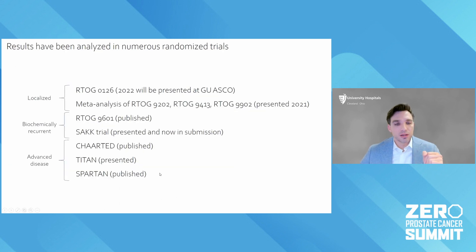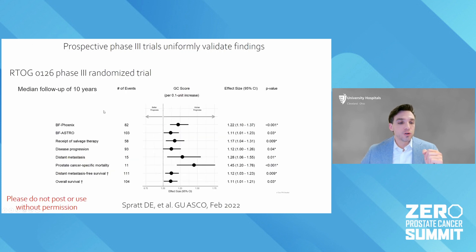There are also actual randomized prospective trials where they went back and obtained tissue from the trials and ran this genomic test. The first one — which I'll be presenting in mid-February at GU ASCO — is a randomized trial of different doses of radiation for men with intermediate risk prostate cancer. The Decipher test was independently prognostic for all these different endpoints: PSA recurrence, men needing more therapy, developing metastasis, dying of prostate cancer, and even overall survival.